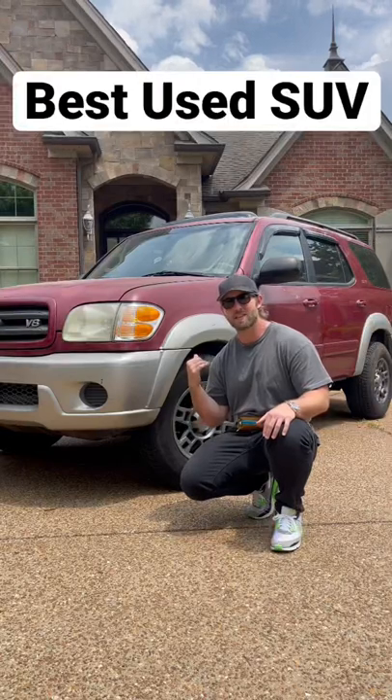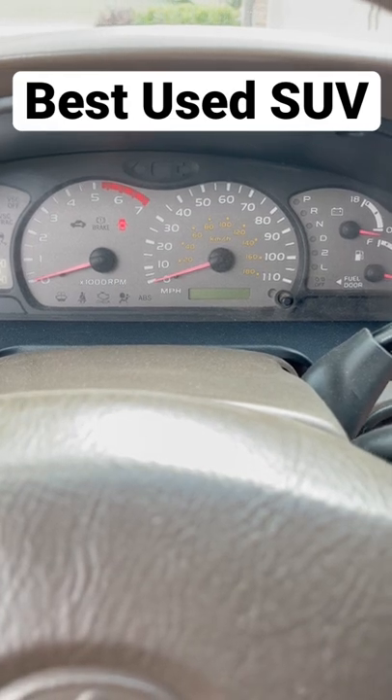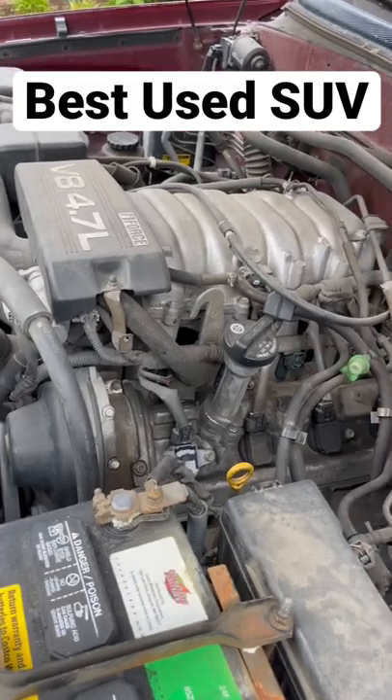Let's look at why this is the best value used SUV on the market today. There are people that go up to 1 million miles on this V8. Let's start it up — 250,000 miles, no problem.